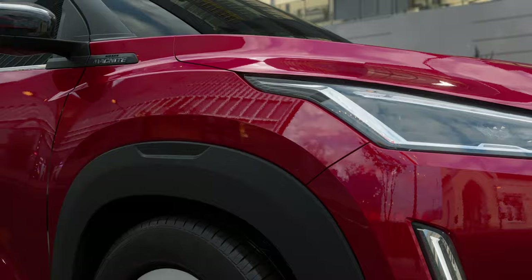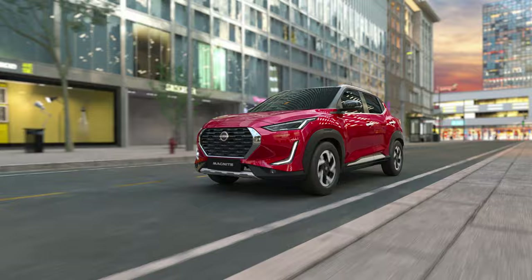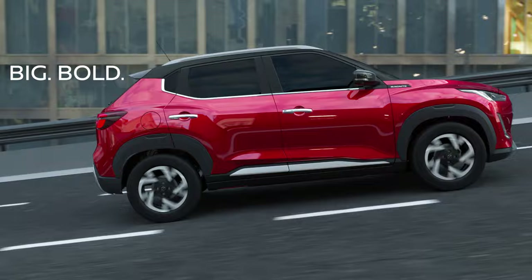Everything about the Nissan Magnite is designed to elevate the experience of every Indian consumer. With the brilliance that comes with Japanese craftsmanship, it's truly an icon inspired by India and designed in Japan. So, make way for the big, bold and the beautiful Nissan Magnite.